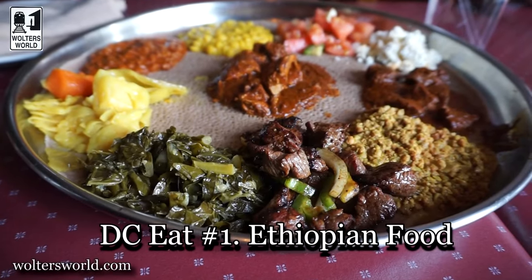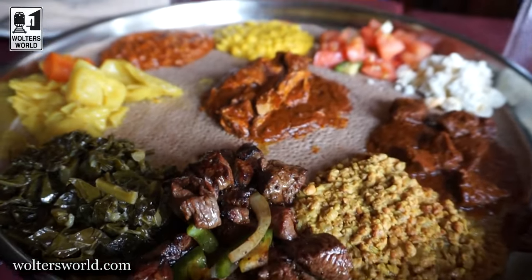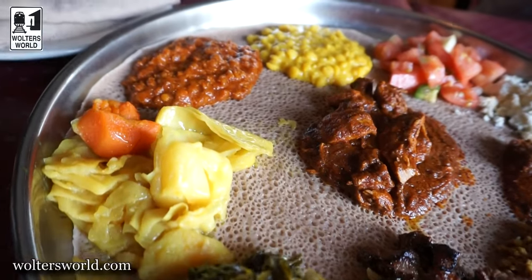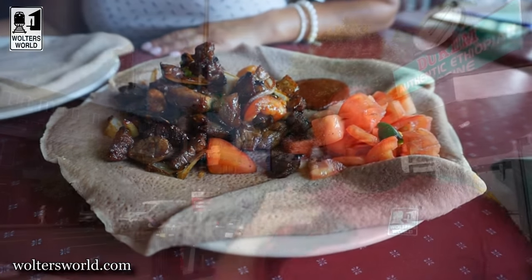There's a lot of Ethiopian places around town, make sure you check them out. What's cool about it is there's no forks, no knives, no spoons — none of that stuff. You take the bread, use your hands and dig in there and eat. It's fantastic with the meats and the veggies and the stews and the sauces. That's the first thing I have to eat when I come here.